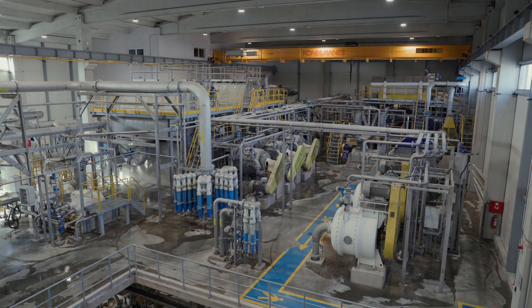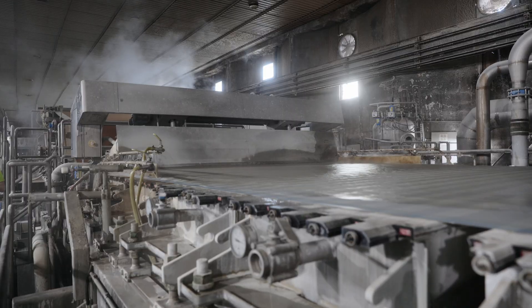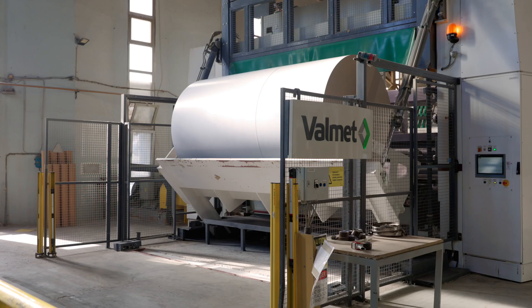We were guided by the principle that the potential supplier must meet our requirements, both in providing the best possible technology and to be reliable — not only during the project phase, but in the following years and the following decades.